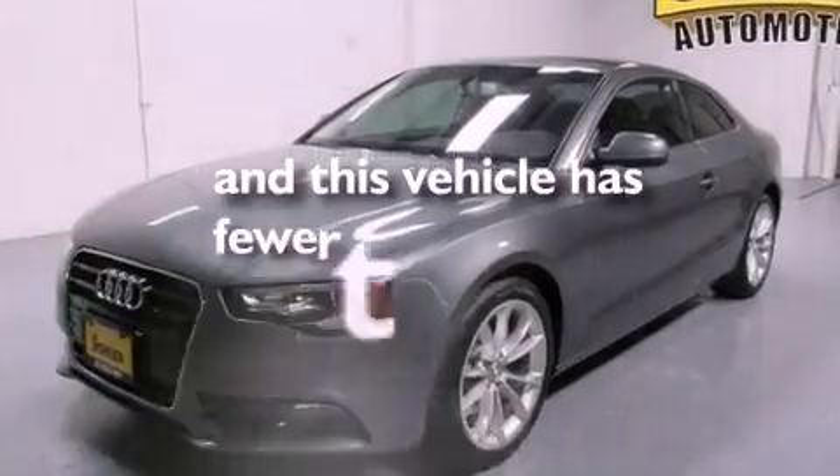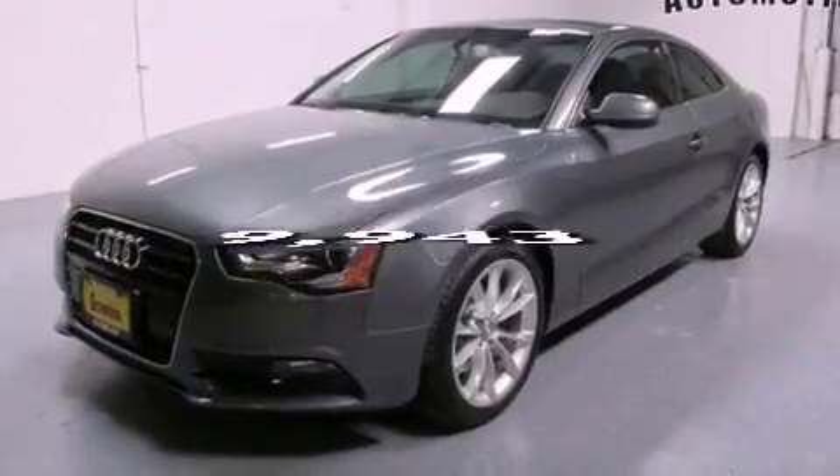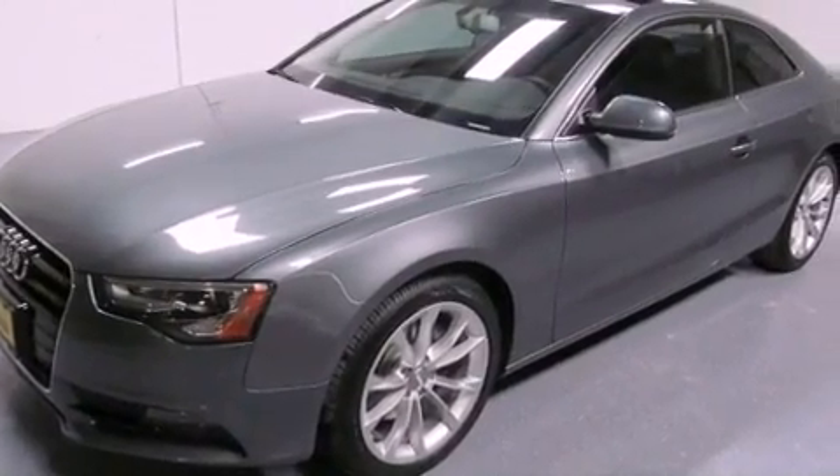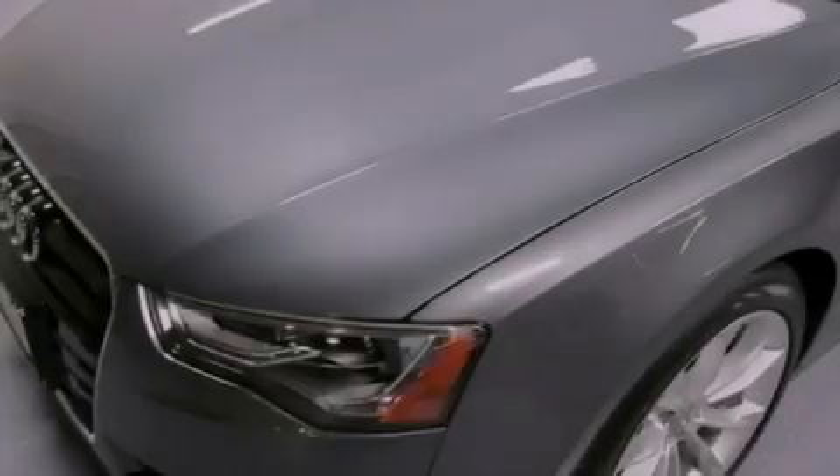This vehicle has fewer than 10,000 miles on the odometer. With an EPA estimated rating of 29 miles per gallon on the highway, this automobile helps leave money in your pocket where you want it.